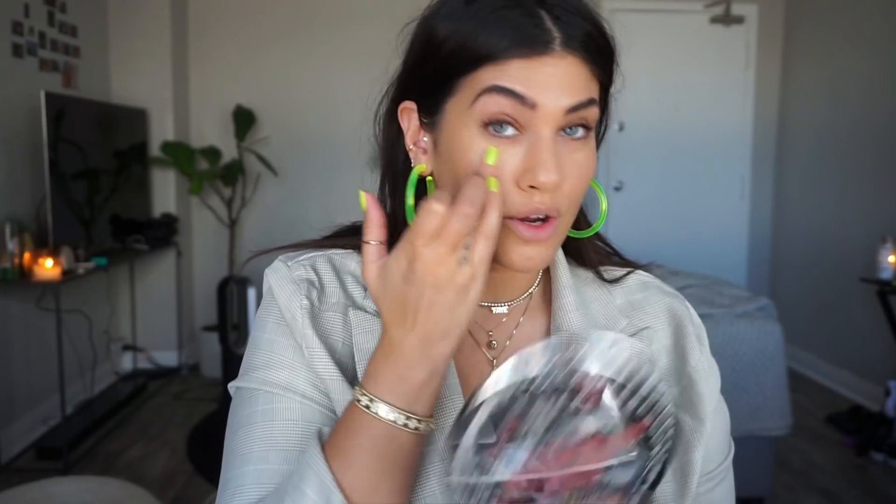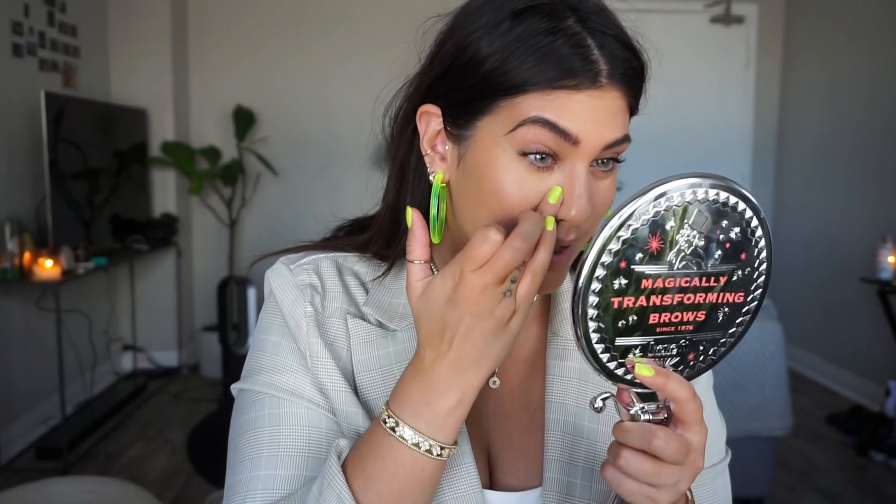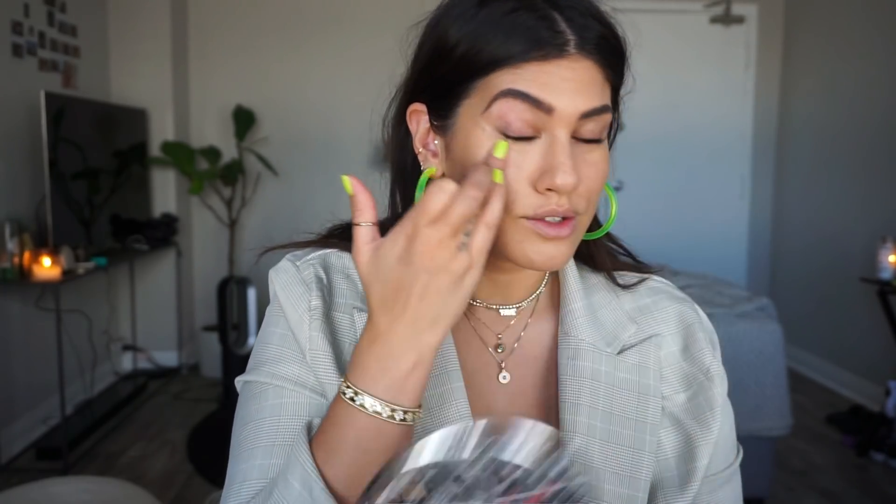Then I go into concealer. I use the MAC Studio Finish Concealer Palette and I'm using NW25 to conceal under my eyes. I just take my ring finger and dab underneath the eyes. I've really toned down my makeup compared to what it used to be back in the day — it would be like super crazy heavy and layered. I've definitely toned it down a lot. I use NW25 to neutralize because it has a pink tone and I just have a little bit of darkness underneath my eyes. I'm going to set that under eye area with the Ben Nye Luxury Powder in Cameo.